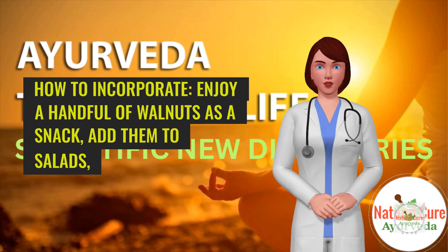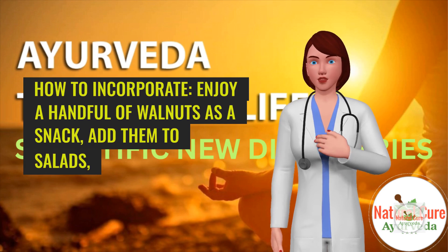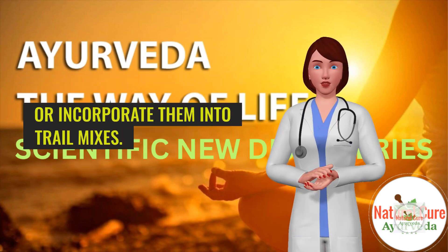How to incorporate: Enjoy a handful of walnuts as a snack, add them to salads, or incorporate them into trail mixes.